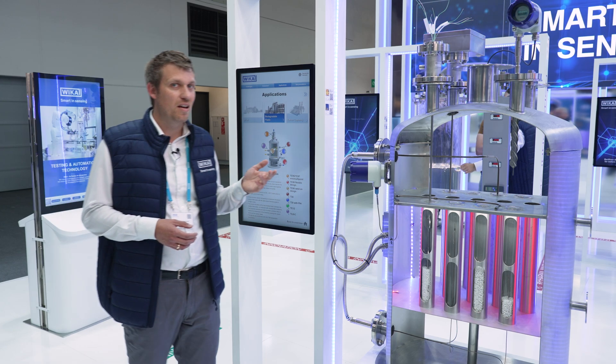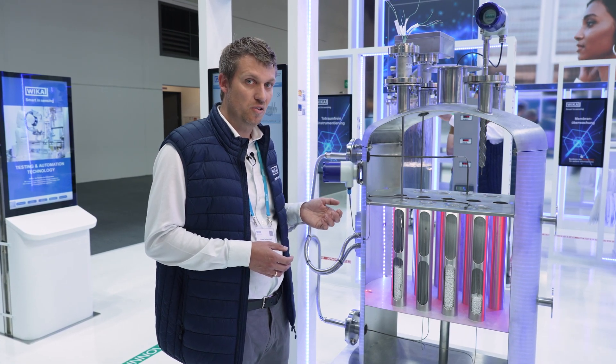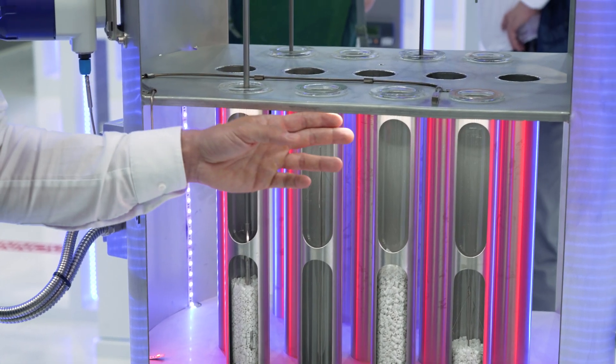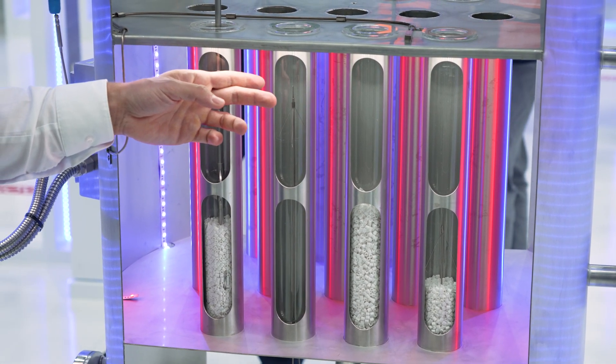In this maleic anhydride unit you can find a tube sheet reactor. In the tube sheet reactor there will be thousands of catalyst-filled tubes, and those tubes are then monitored with multipoint sensors from WIKA.